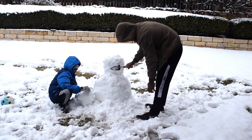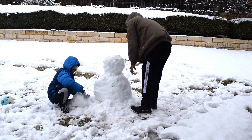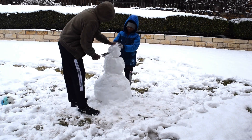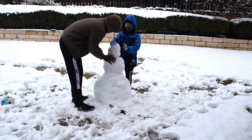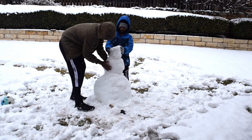My dad is also trying to help me — he's using this little shovel to shape the snowman. I think we got a basic shape; the next step is to do some designing to make it look like a snowman.